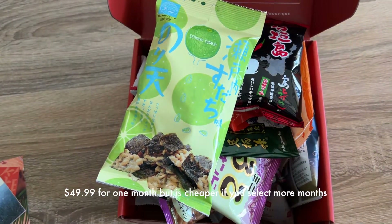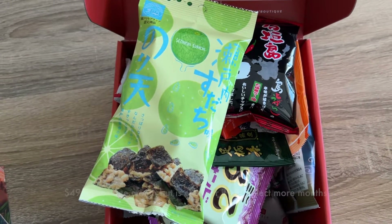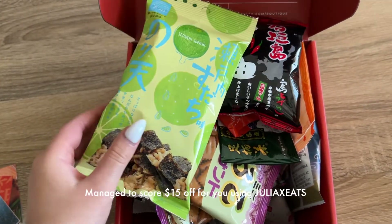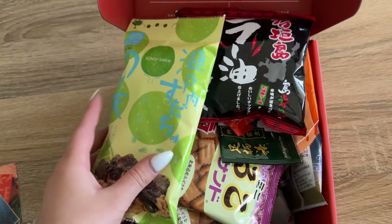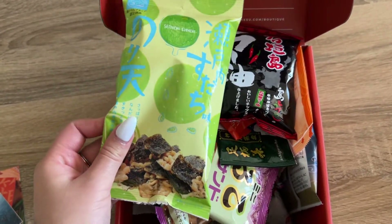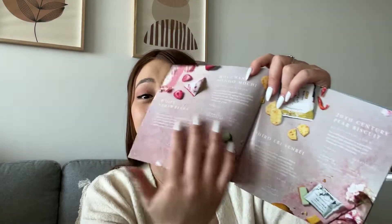This box is worth about $50 per subscription. If you do a one-off I have a $15 off code if you're interested in trying this box, so it's cheaper with my code. My gosh, you get so many snacks in one box — let's try each one of them in the order of the brochure.